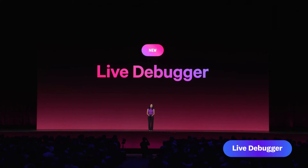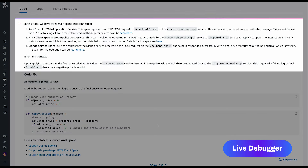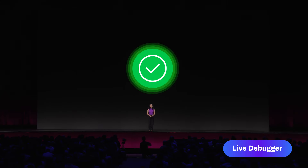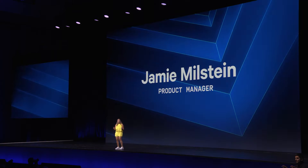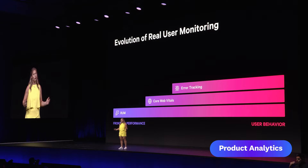For the first time ever, I can debug my application with live production data at every step of the process. I'm excited to introduce Datadog's Live Debugger. It's become the critical product for you to understand the performance of your browser or mobile apps.